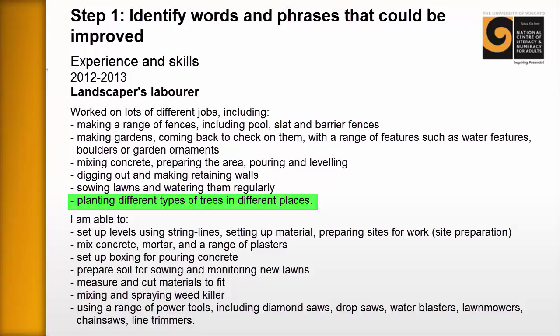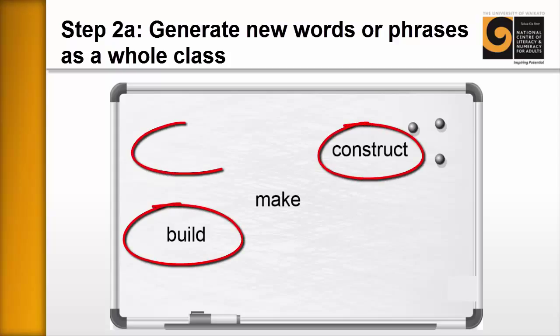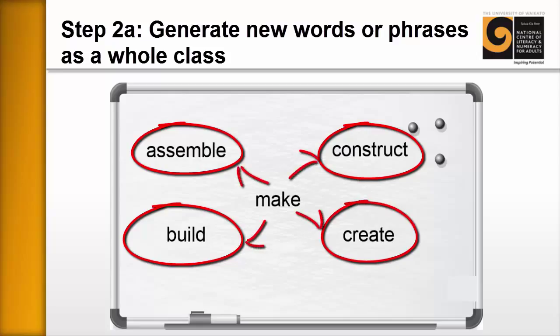Step two: generate new words or phrases as a whole class. We nominate one learner and ask them to select one of the phrases or words from their CV that they'd like improved, and we write it on the board. In this case it was the word 'make,' because they'd used 'making' repeatedly throughout their CV and wanted different options — words that were slightly more sophisticated. We write it in the middle of the board and ask learners to come up with ideas: we get 'build,' 'construct,' 'assemble,' and 'create.'